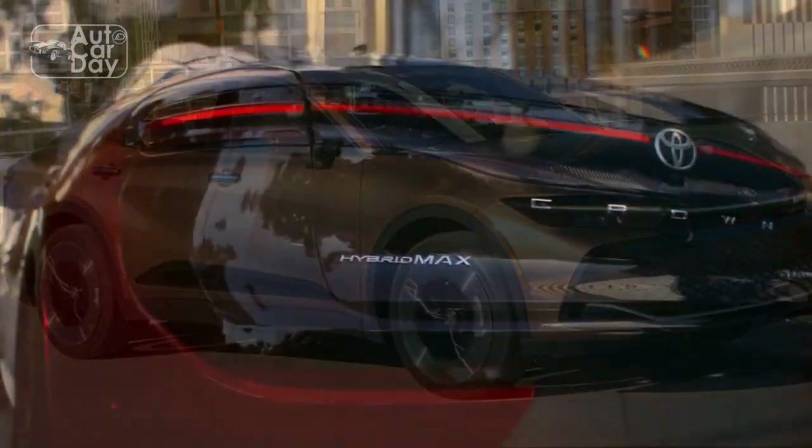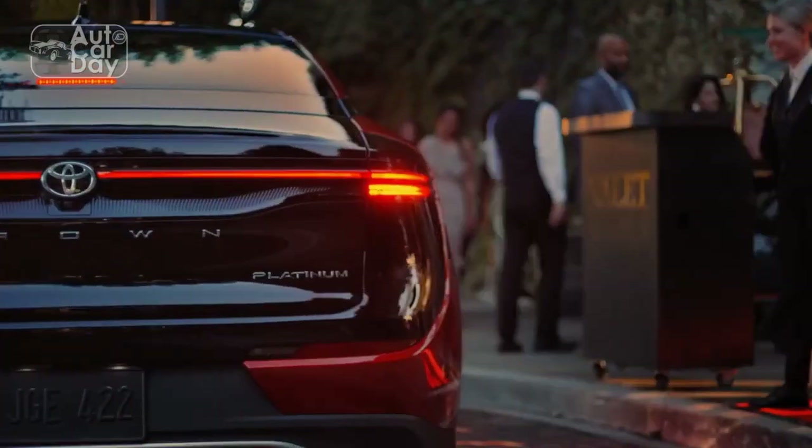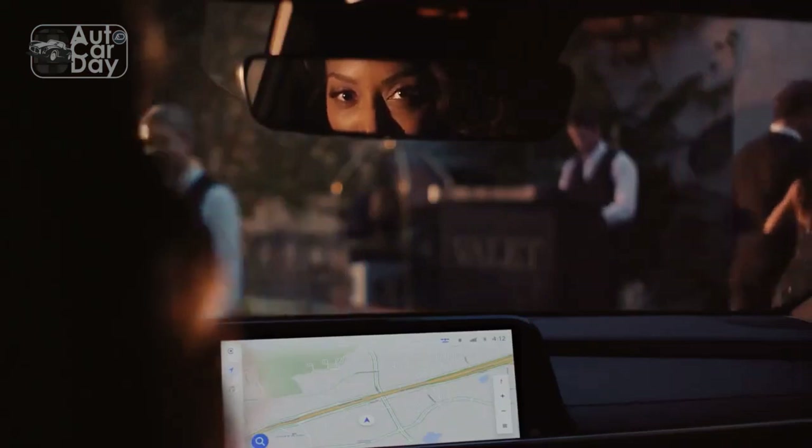In this review, we will explore the key features, design elements, performance capabilities, and technological advancements that make the 2023 Toyota Crown a standout in the luxury sedan market.